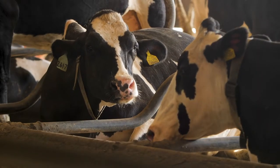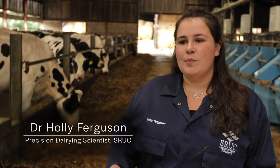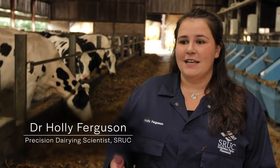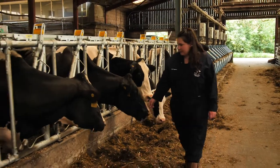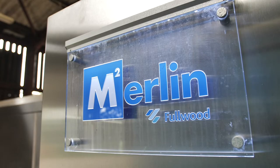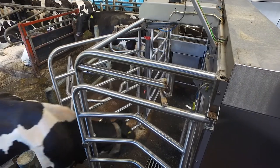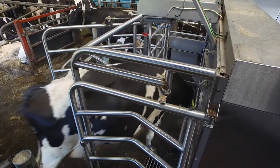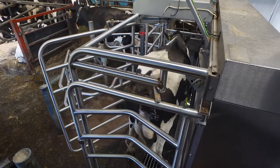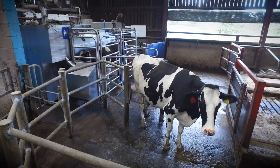The cow health monitor project looked at using different combinations of existing precision livestock farming sensors for early detection of diseases and disorders in cattle. The two main technologies employed are the AFI milk collar and the Fullwood Merlin robot milker. You can see behind us the Merlin 2 robotic system, which recognizes each cow, knows her number, whether she's eligible to be milked at that time, can allocate feed specifically to her requirements, and measure yield.